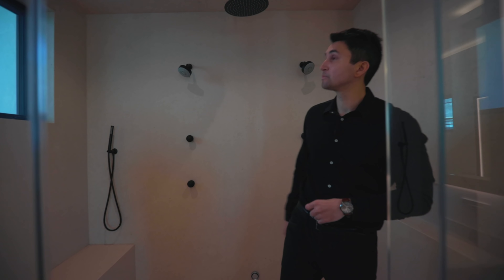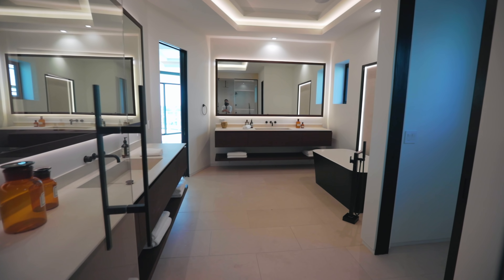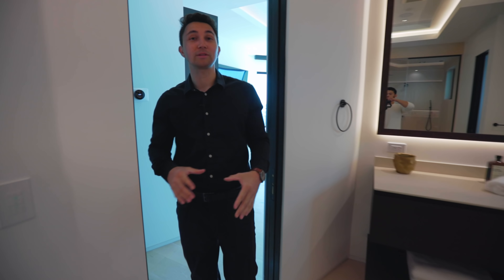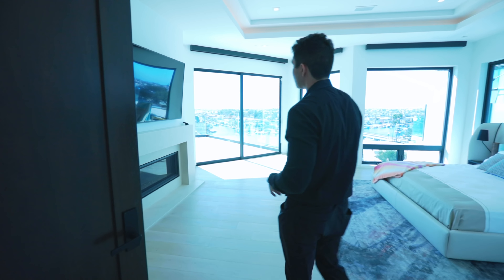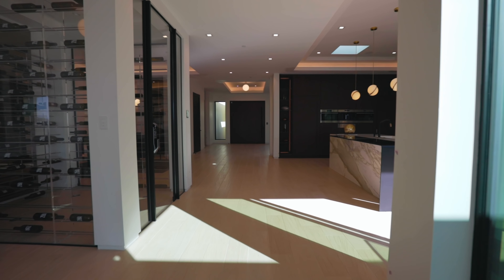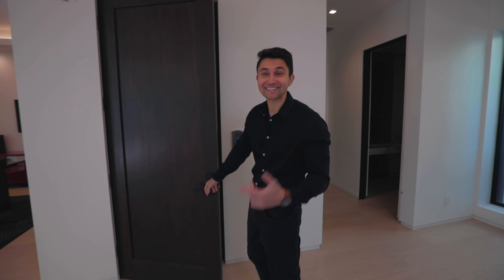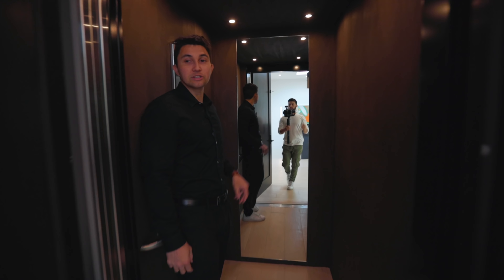That was everything on the main level. We're now heading downstairs to check out the lower level, which features the backyard and pool. Me and Raul are about to take the elevator down.